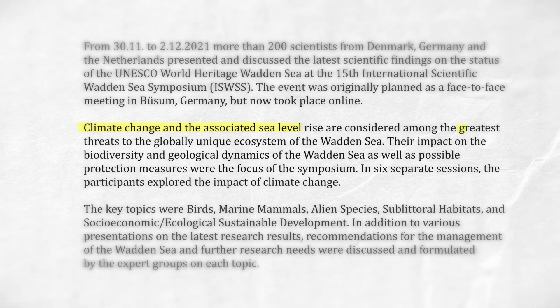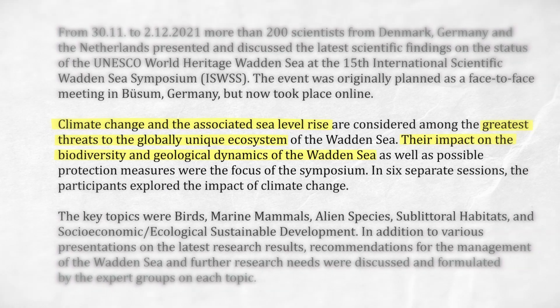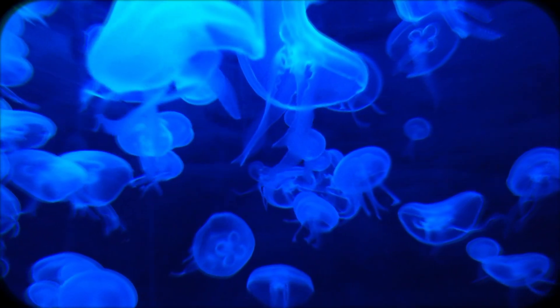But there is a problem. Obviously the Dutch are not just throwing pear trees into the sea for no reason, even though they've probably done weirder stuff. The Waddensee is struggling with a change and loss in biodiversity. Over the last 2000 years there's been new species introduced, and also a lot of species that went extinct.